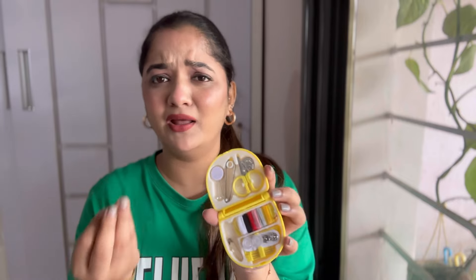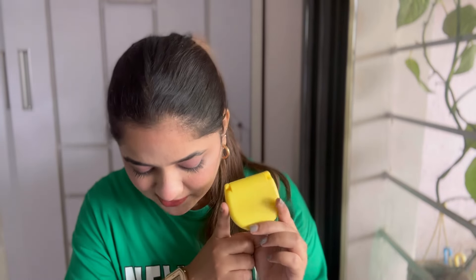They had different colors in this; while showing it was pink but I got yellow — I don't mind because it's just going to go in my travel pouch. I got this for ₹159 — a cute piece that's very, very helpful during traveling.